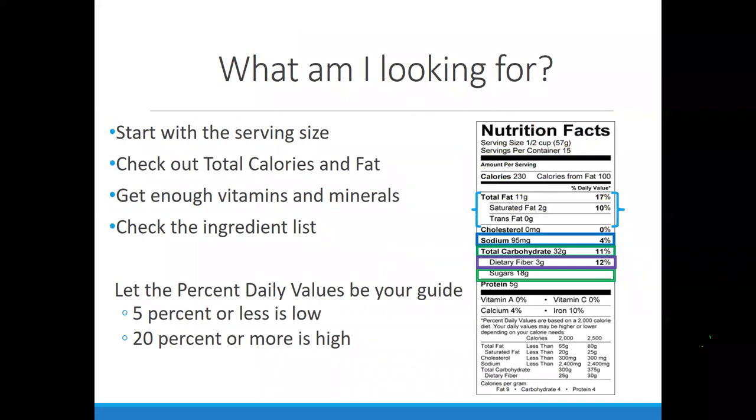The nutrition facts panel is really confusing for a lot of consumers. Even as a dietitian, sometimes I buy things because that's what mom always bought or what roommates bought. We don't really take a look at what's behind it. My biggest challenge for you today is to start flipping the package over. Look at the label instead of all the marketing on the front, because what's really behind it is in this nutrition facts panel.